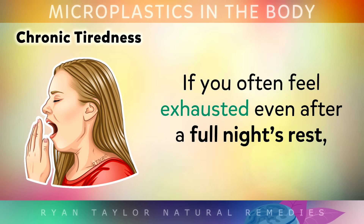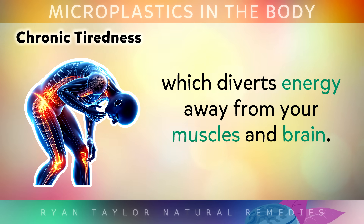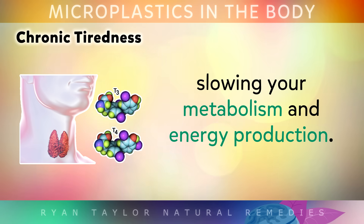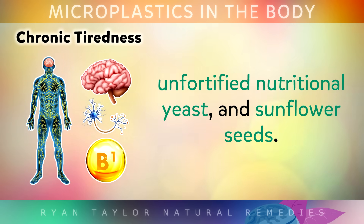Number 7: Chronic Tiredness. If you often feel exhausted even after a full night's rest, microplastics could potentially be adding to the load in your body. These particles can trigger oxidative stress and chronic inflammation, which diverts energy away from your muscles and brain. Chemicals carried by the plastics can also interfere with thyroid hormone, slowing your metabolism and energy production. This combination may leave you feeling persistently drained, foggy or unmotivated. A good way to raise your energy is by getting more Vitamin B1 from garlic, unfortified nutritional yeast and sunflower seeds.